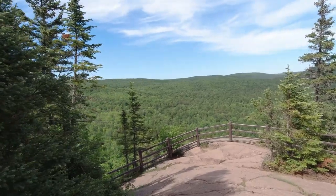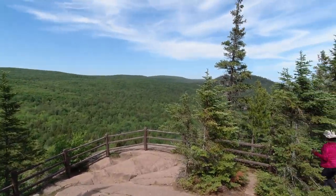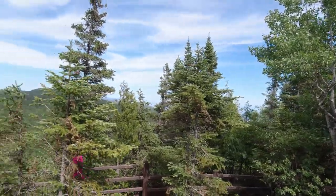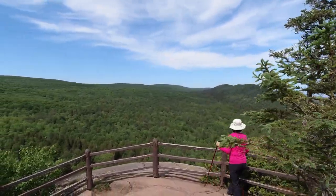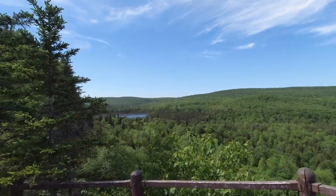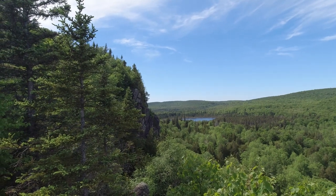This must be where everybody comes to take their pictures — it's nice and open. One way you can see Lake Superior over there; we'll get a better view of that. Julie's getting that shot right now. And back this way is Lake Oberg.